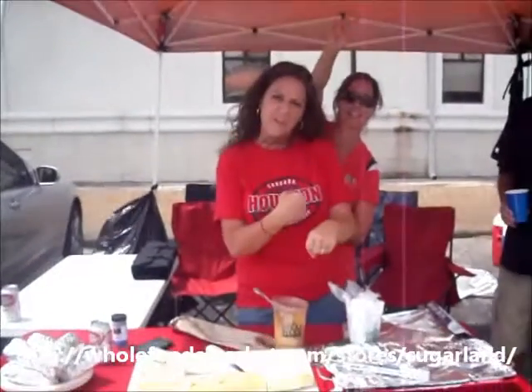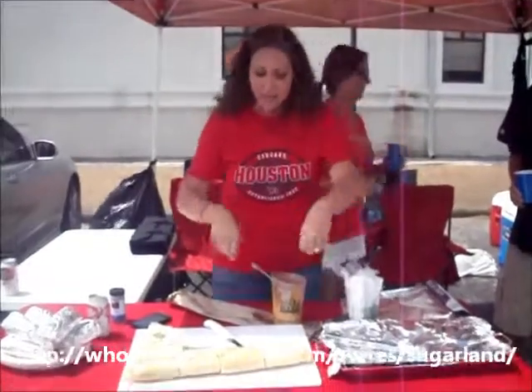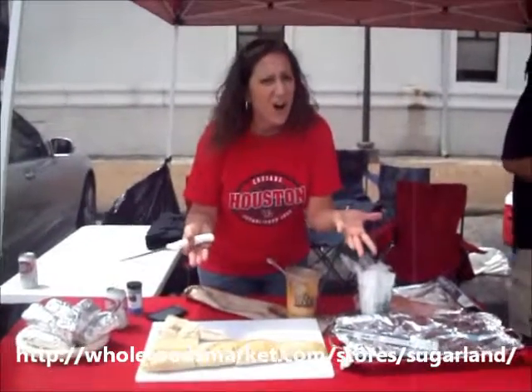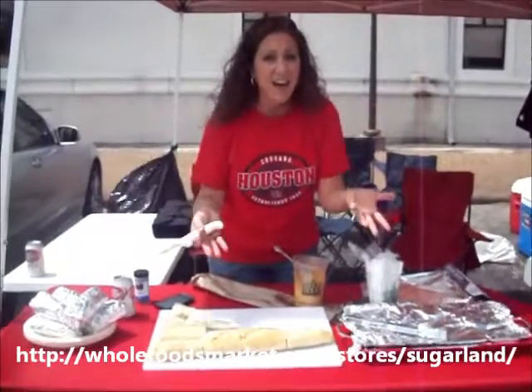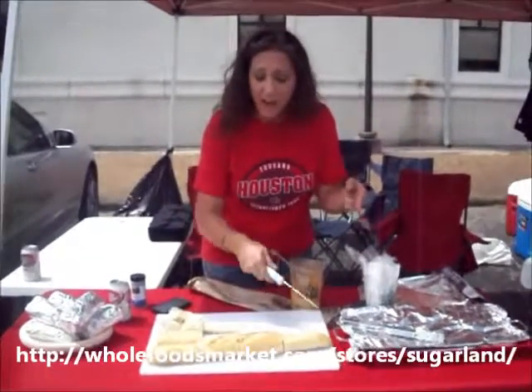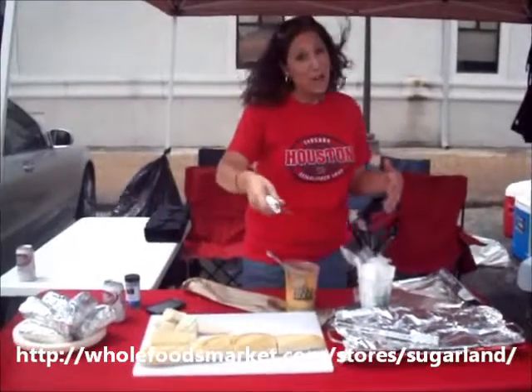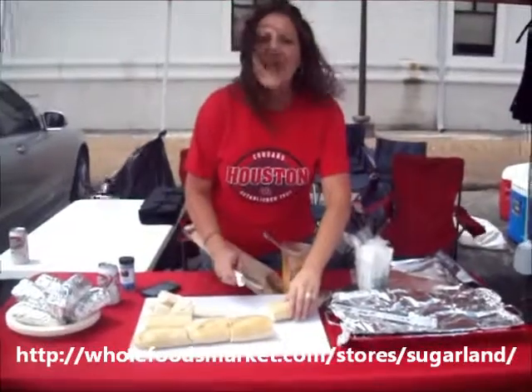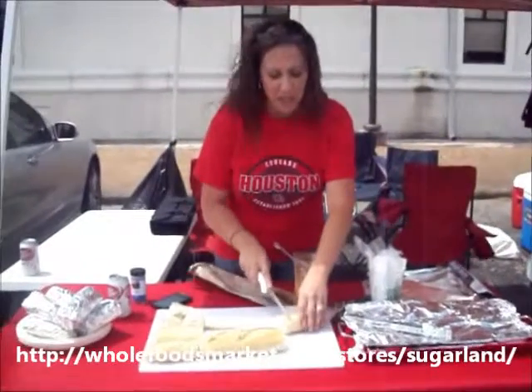I'm going to show you how I stuff them and then we're going to grill. I've got me some French baguettes because I couldn't find pistolettes — they're kind of hard to find in Texas. But I found full-on baguette French rolls at Whole Foods y'all, Whole Foods Sugar Land. They got them. Just ask them not to bake them for you.